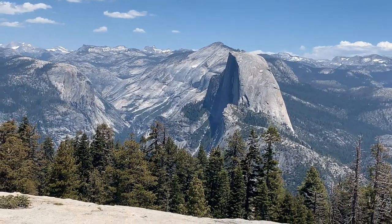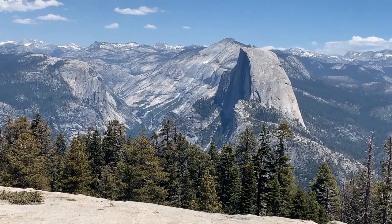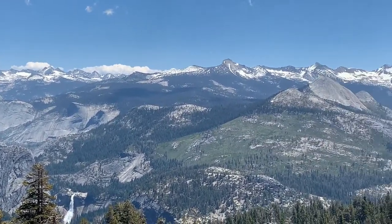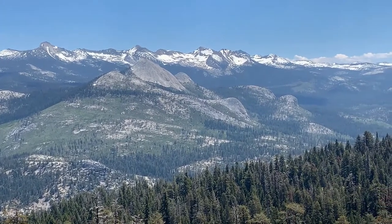You can see the shadow right now — it's on the face of Half Dome. And then if you turn around, you see all the peaks covered with snow from our wonderful snowy season that we had this year in California.